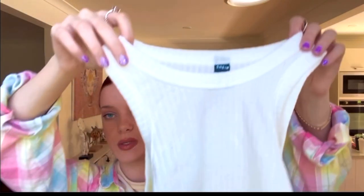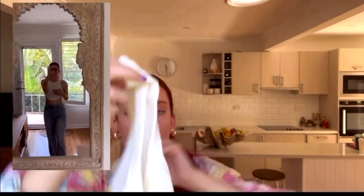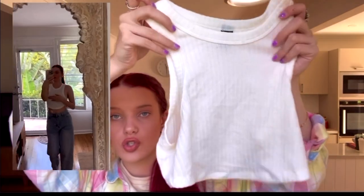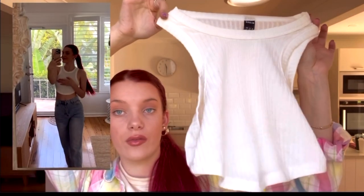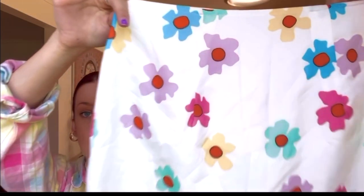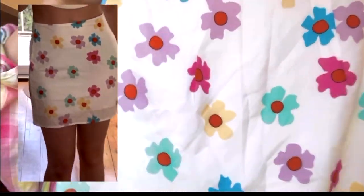Next, I got this singlet from Shein in an extra small — it's really nice material, really stretchy and really flattering. Stretchy material just looks really good in an extra small if your body is curvy because it brings everything out. I also got this skirt — it's so cute with little pastel colors and a floral design.